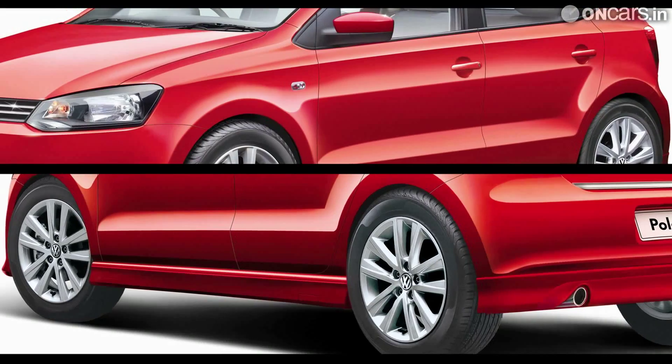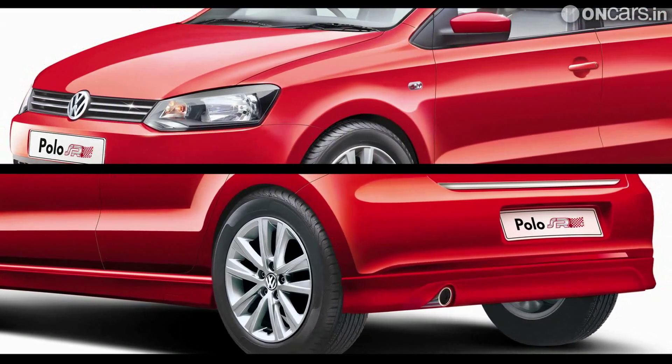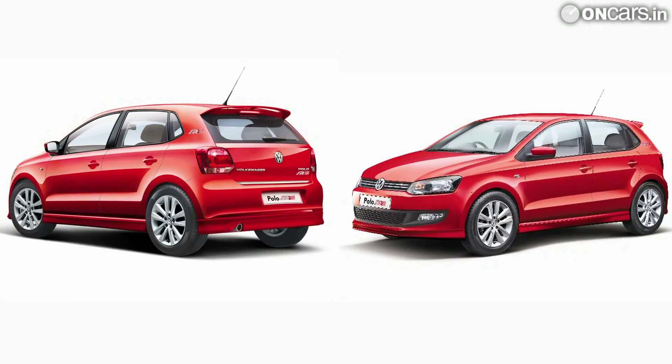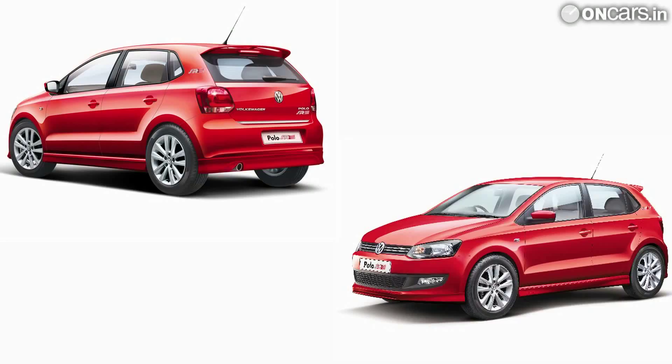The extra features over the standard Polo include the AeroSport package, chrome tipped exhaust, chrome strip on bootlid and front grille fog lamps, 15-inch alloy wheels, steering mounted controls, rake and reach adjustable steering wheel, RCD320 music system, air conditioning with climate control, rear parking sensors, dual airbags, ABS, and a multi-function display as well.